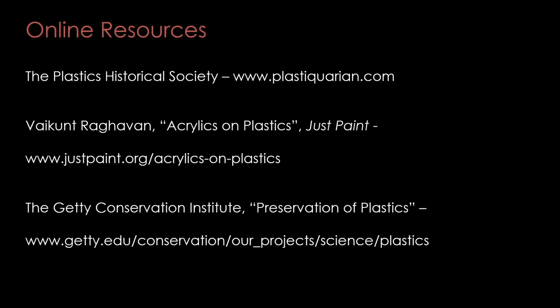I hope this has given you a helpful introduction to plastics, their properties, and how to work with them. Thank you for your attention. If you're interested in learning more, there are some great resources online.